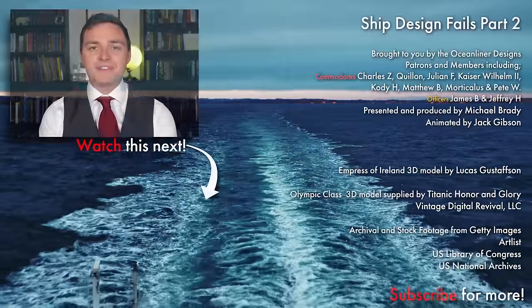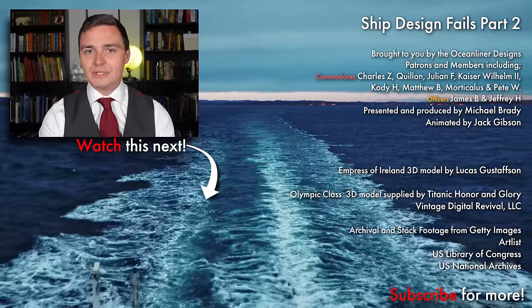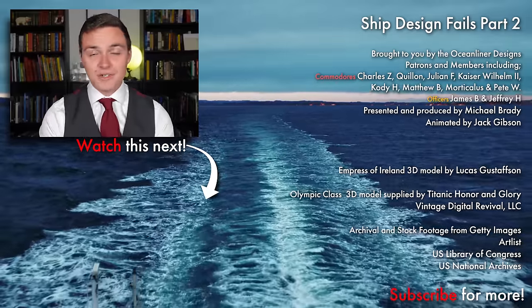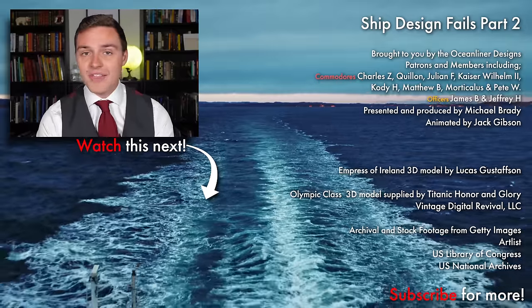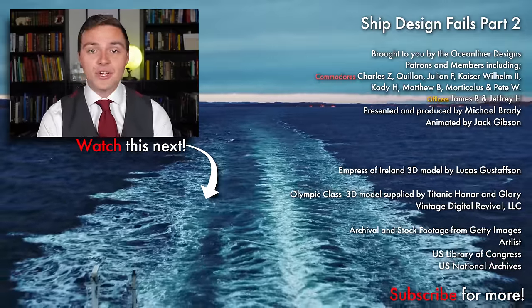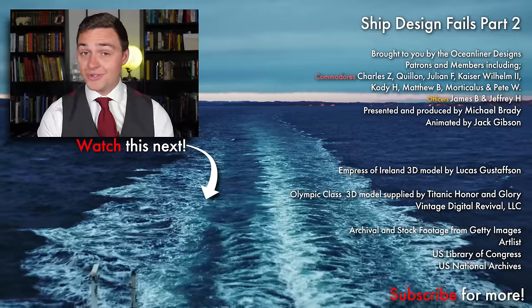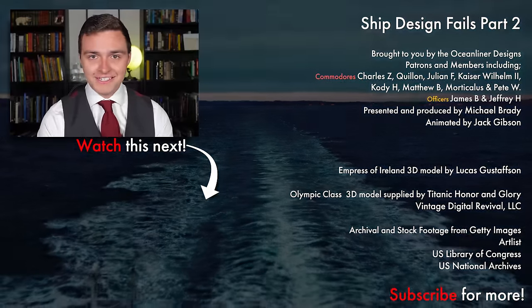Ladies and gentlemen, it's your friend Mike Brady from Oceanliner Designs. Thank you so much for watching this video. If you enjoyed it, please leave a comment below. Don't forget to subscribe to the channel because we get new videos out weekly. If you want to support my work and get cool perks like behind-the-scenes and early access, please visit my Patreon via the link in the description below, or sign up as a YouTube member. Come and join the crew, and as always, stay safe, stay happy, and I'll see you again next time.